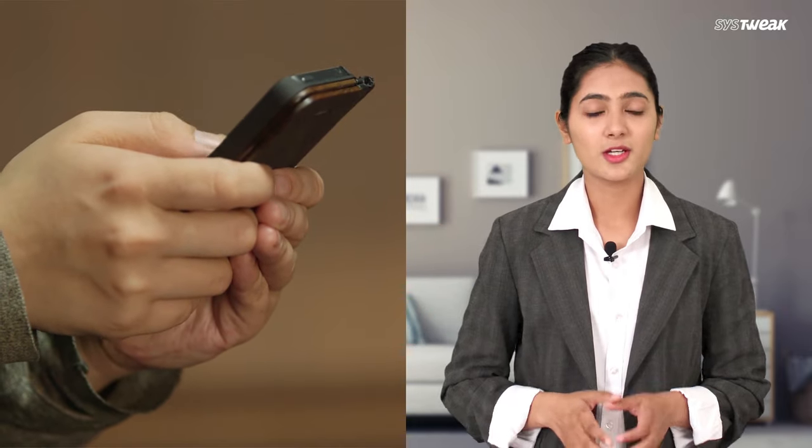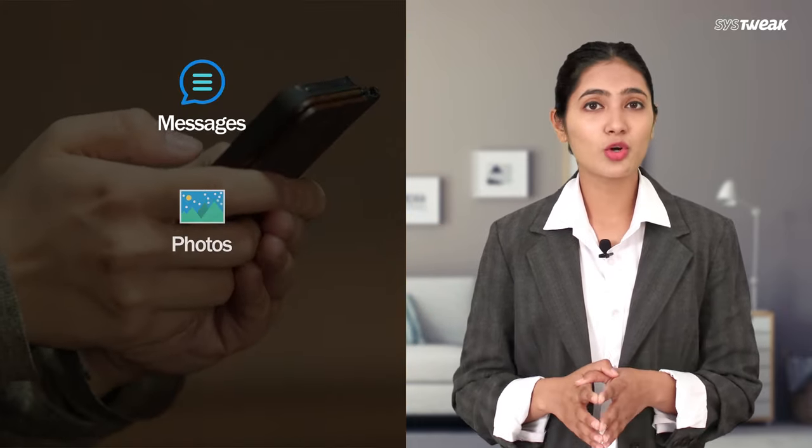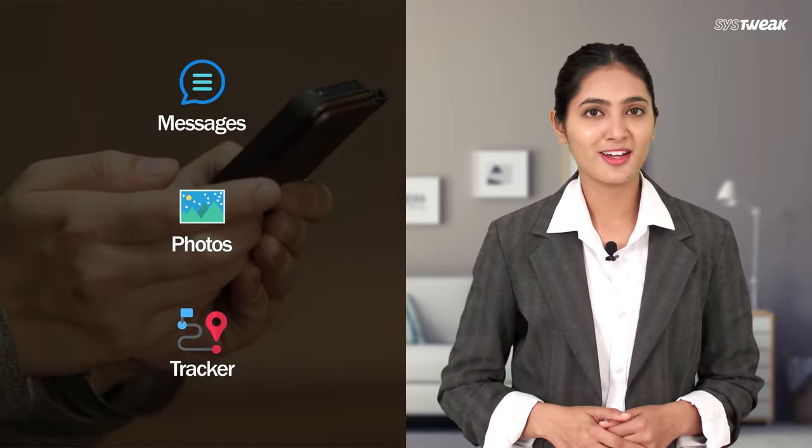Isn't it annoying when your friend comes home, opens your phone and then uses any app? They simply don't seem to care about your privacy, whether it's your chat messages, photos, trackers or anything — and you certainly don't like that.